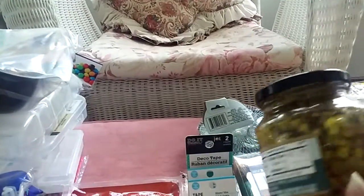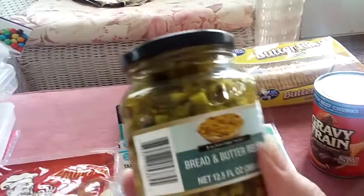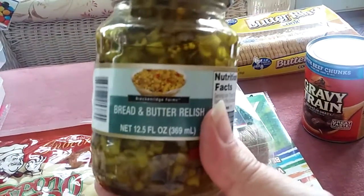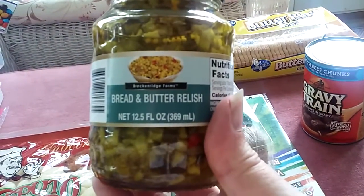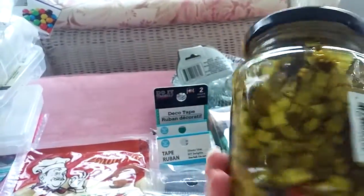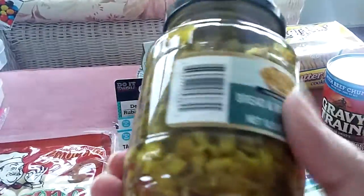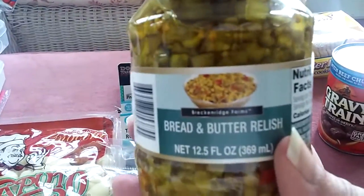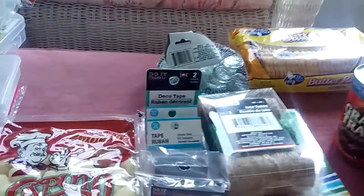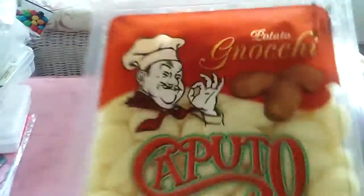I'm not sure who I saw had this, but this is bread and butter relish, twelve and a half ounces. It's kind of chunky. My husband likes bread and butter pickles, so I thought that sounds like something we'll try.